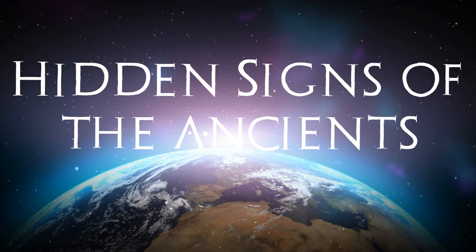In this video, we're going to take a look at some curious circular features that have been spotted in the Bahamas. Is this evidence of a lost civilization, or are we just seeing geological structures? We will weigh all the evidence and look for archaeological precedent as we investigate hidden signs of the ancients.